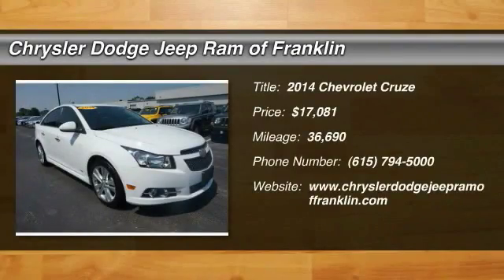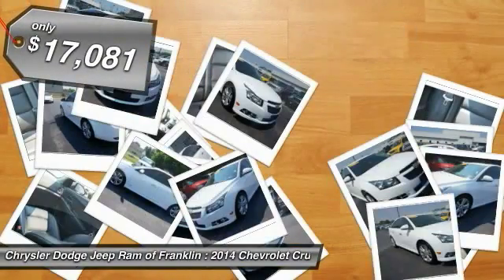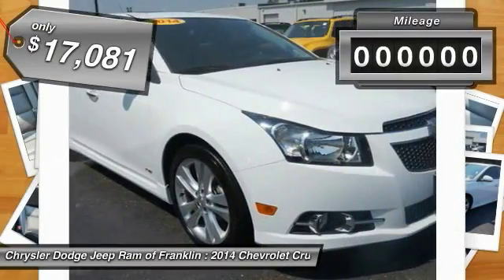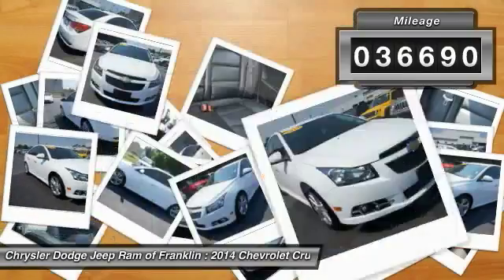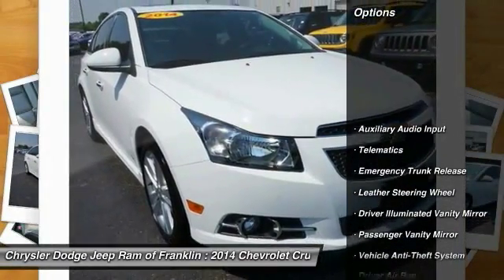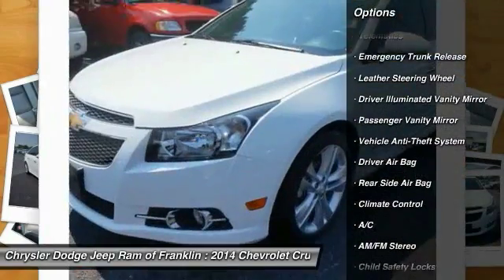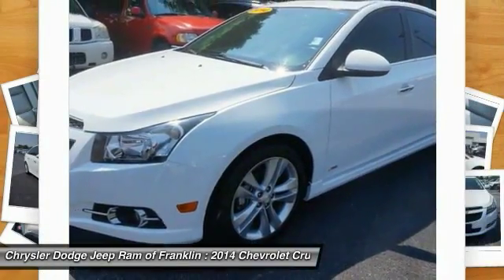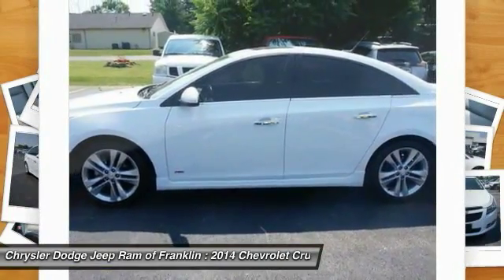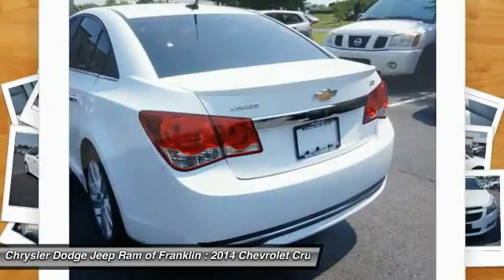The 2014 Cruze — the Cruze Blueprint calls for more than you'd expect and is priced below $20,000. This vehicle has less than 40,000 miles. Here are some of this vehicle's great options: traction control, stability control, keyless entry, remote engine start, steering wheel audio controls, backup camera, leather-wrapped steering wheel, Bluetooth, power steering, and adjustable steering wheel. Come take a test drive today.